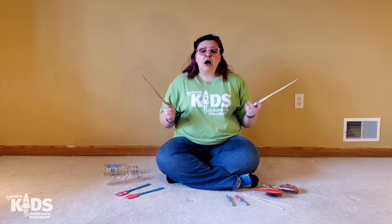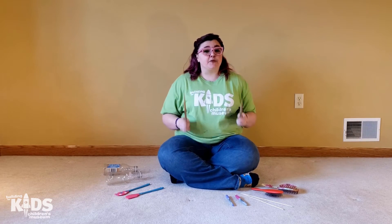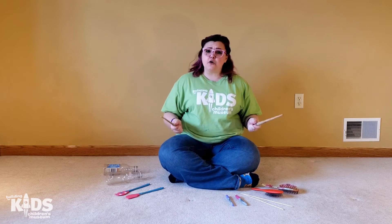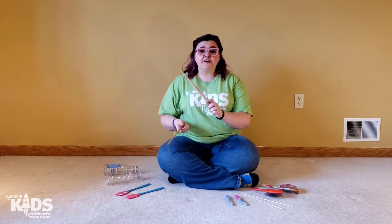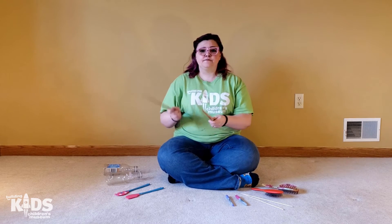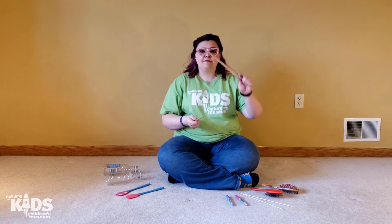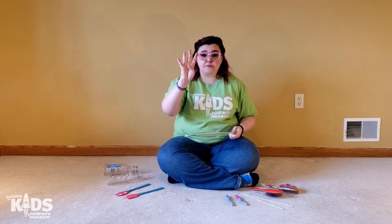We're going to do a song about riding a horse. When you're riding a horse, the horse can go different speeds, so as we're singing the speed is going to change. We're going to start off very slow, then go a little faster, then faster, and then very fast. So we're going to do four different speeds.